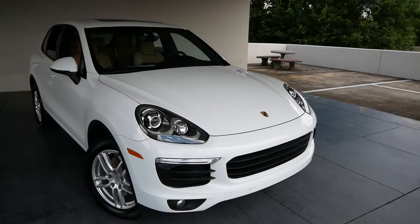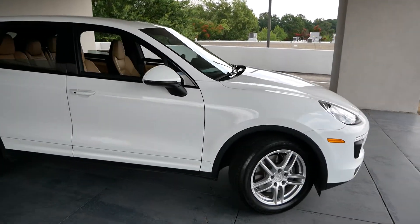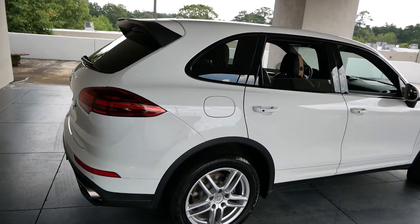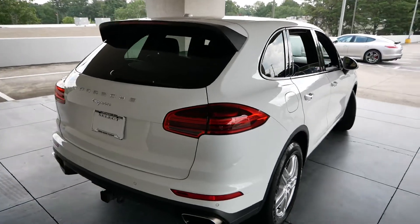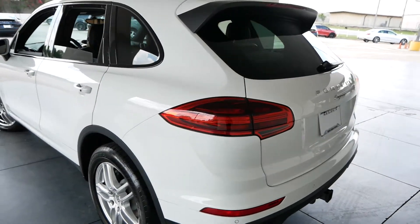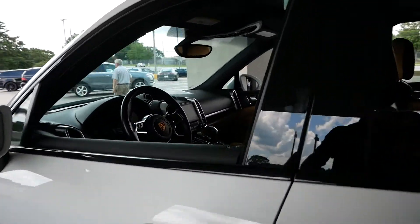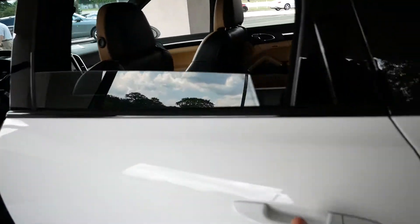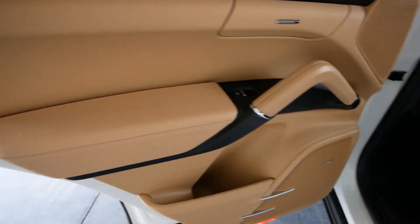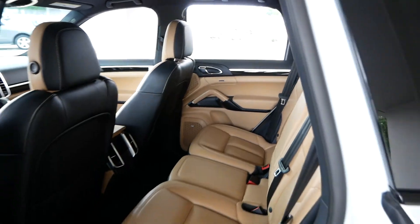This is our 2018 Porsche Cayenne Platinum Edition in white with the Luxor beige interior — very clean car, automatic tailgate. Beautiful color combination on the car.